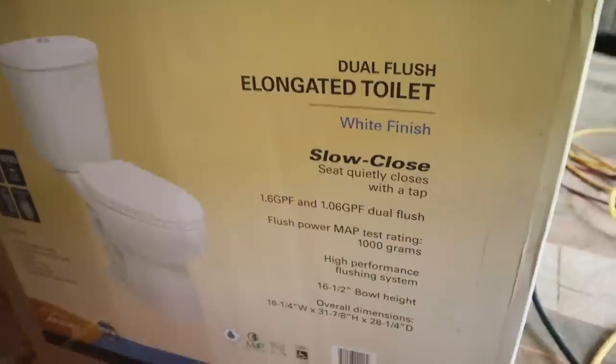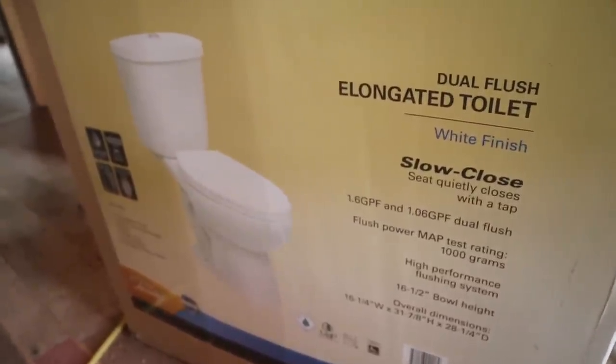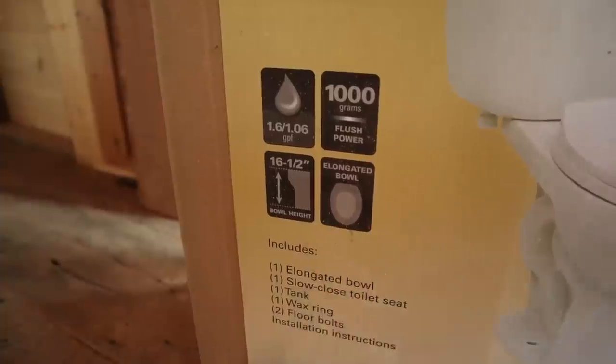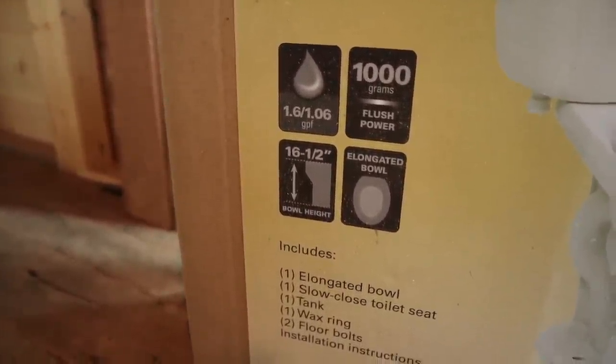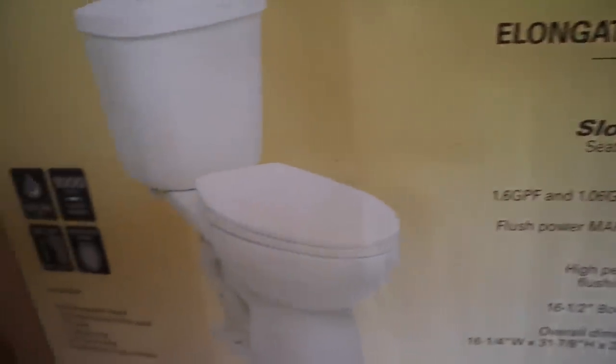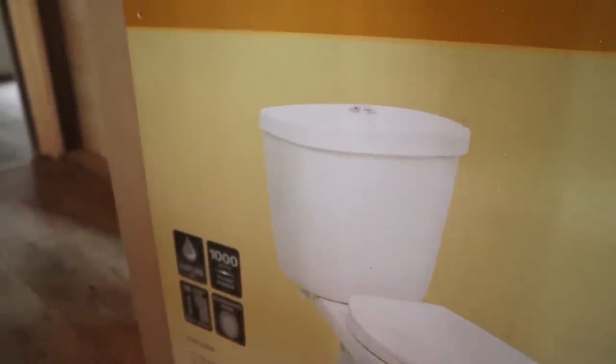I just didn't see any need in spending a lot of money on a toilet. I don't even know what the difference between a $100 toilet and a $300 toilet is — they all look the same. This one had all the stuff that the $300 one had: powerful flush, taller seat height at 16.5 inches, and an elongated bowl which I prefer instead of a circular one. It also had the slow close. The only thing I don't really care for on these dual flushes is the button to flush is up on top — I kind of prefer the little handle on a traditional toilet versus pushing a button on top.